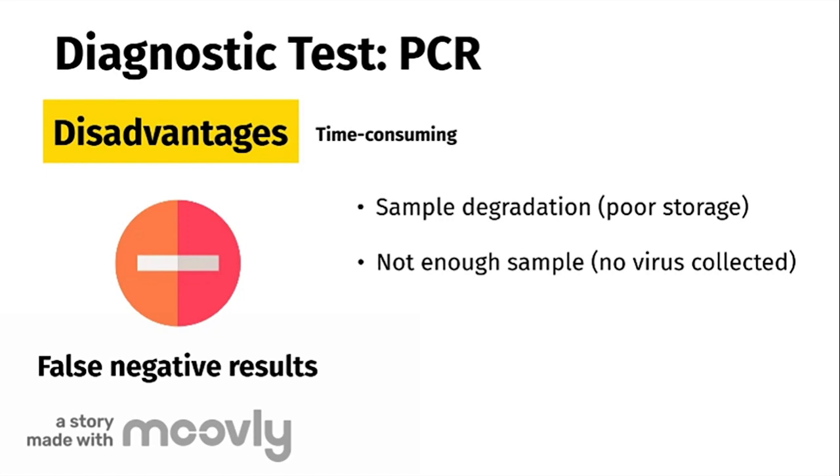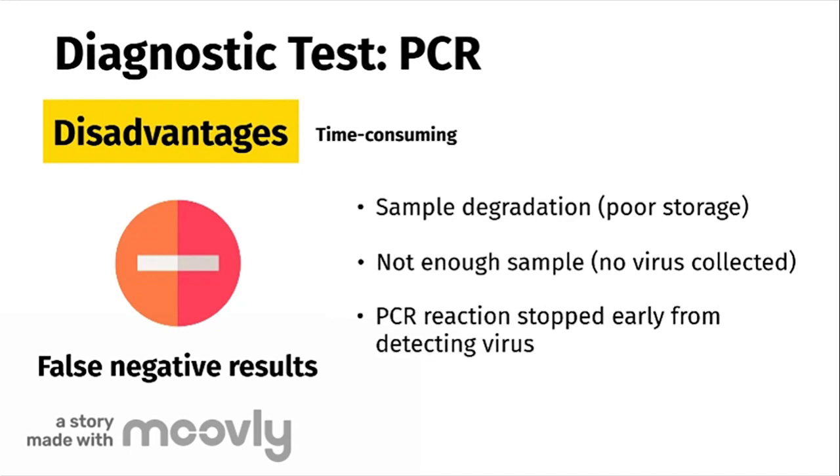If the sample only has trace amounts of the virus, it will take many more cycles than usual for the sample to reach threshold and the virus to be detected. So if the PCR reaction is stopped early, there may not have been enough cycles completed to amplify viral DNA.